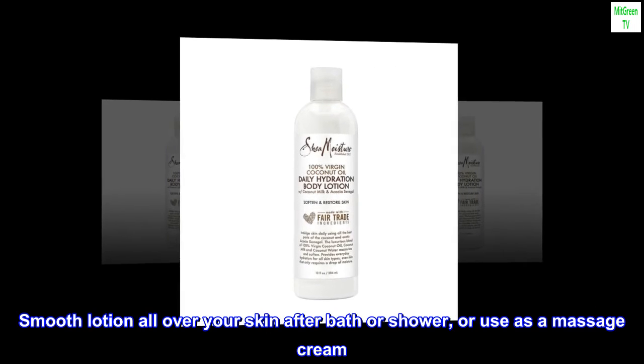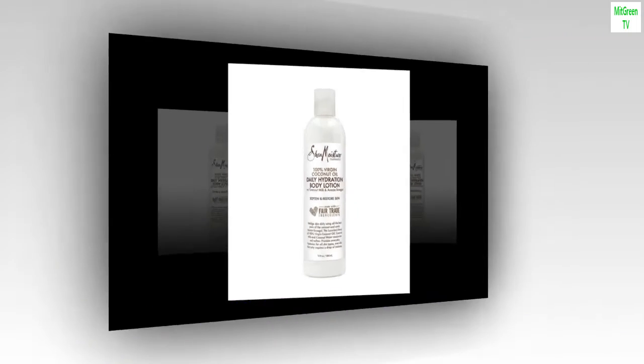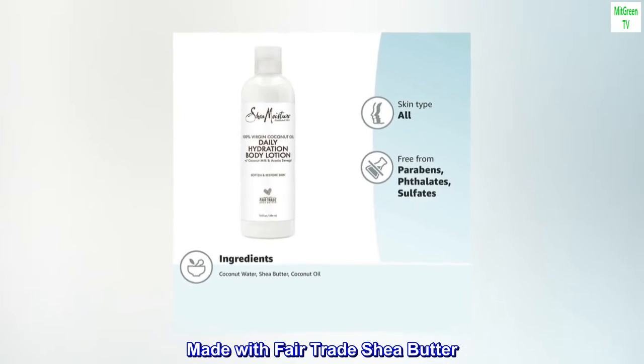Smooth lotion all over your skin after bath or shower, or use as a massage cream. Made with fair trade shea butter.